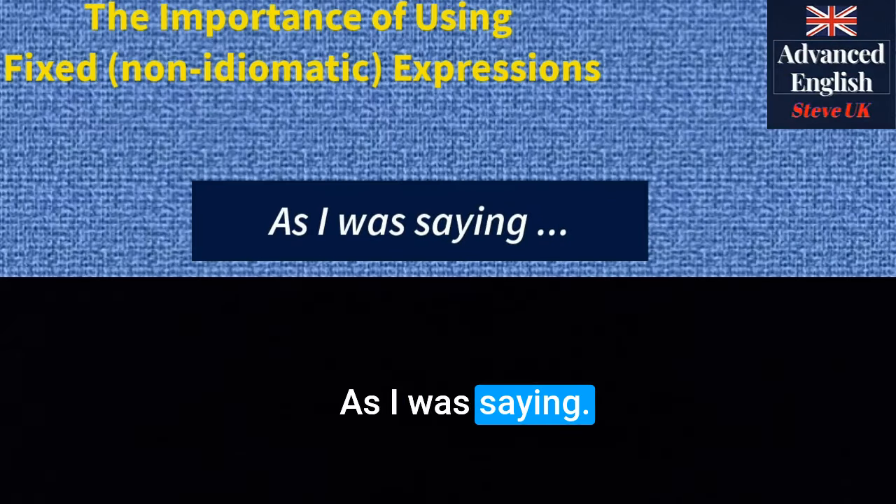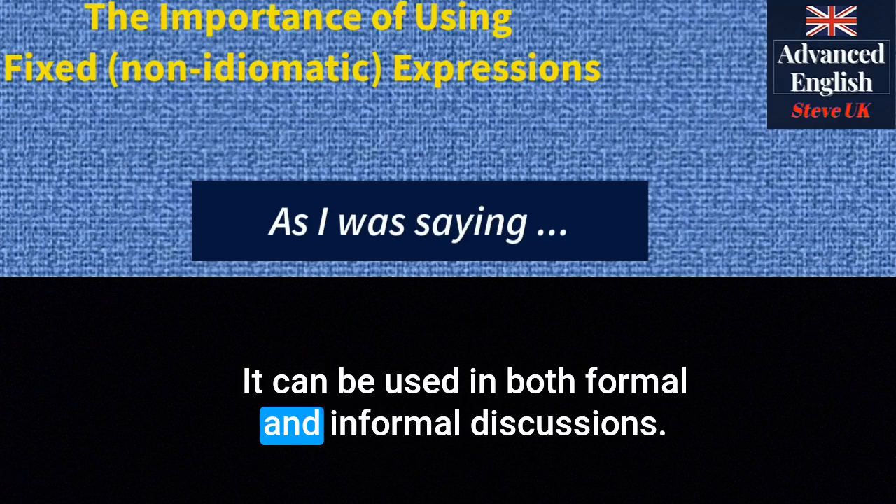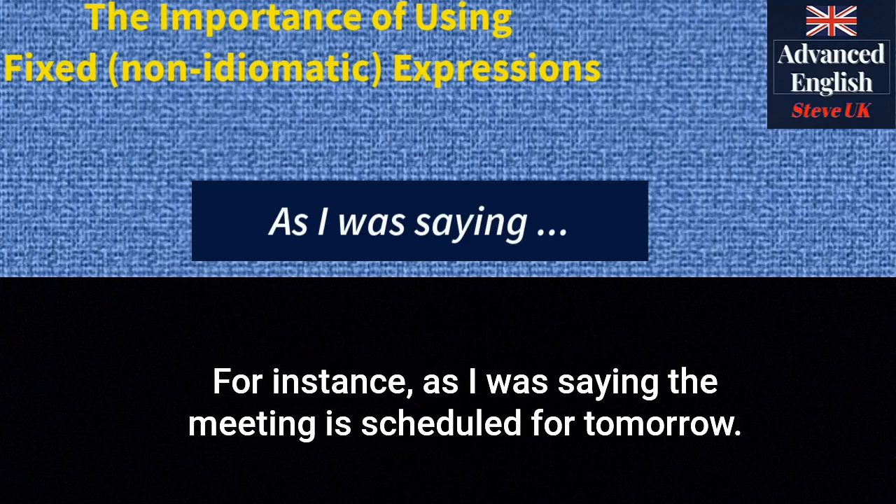'As I was saying' — use this to return to a topic that was previously discussed. It can be used in both formal and informal discussions. For instance: 'As I was saying, the meeting is scheduled for tomorrow.'